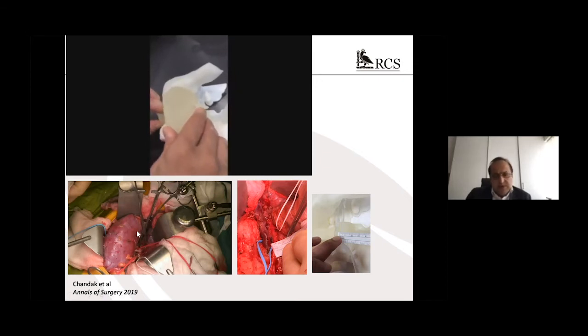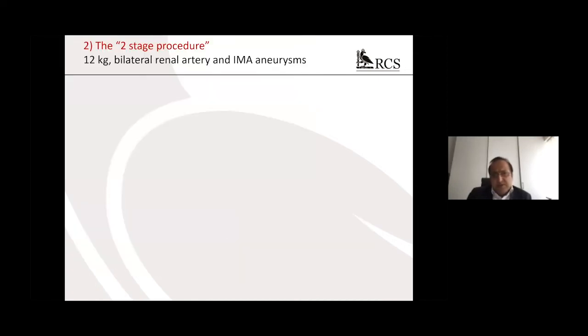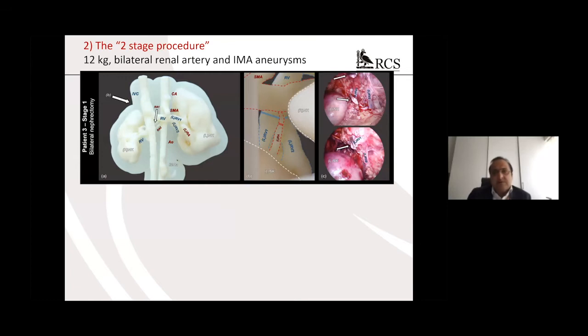The kidney at reperfusion shows vascular dimensions correlating closely with the model. The second case was a two-stage procedure — a child weighing 12 kilograms who had bilateral renal artery aneurysms and an IMA aneurysm. The first stage was to remove both dysplastic kidneys which also had renal artery aneurysms. 3D planning was undertaken, and here you can see on this photograph of the left hilar vessel from a posterior retroperitoneal approach, with the lines of transection marked quite clearly — going nicely with the laparoscopic pictures showing vascular configuration consistency with what was predicted on the model. The child underwent bilateral nephrectomy successfully.